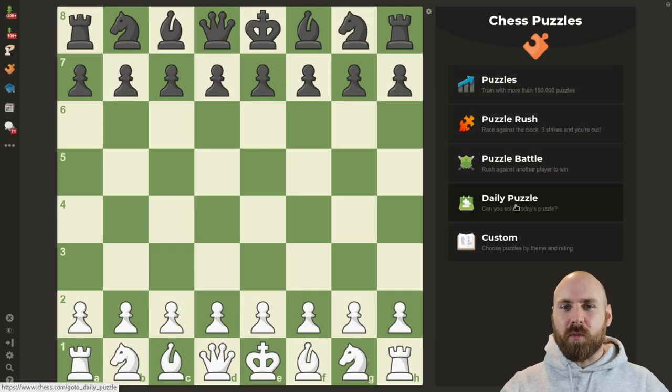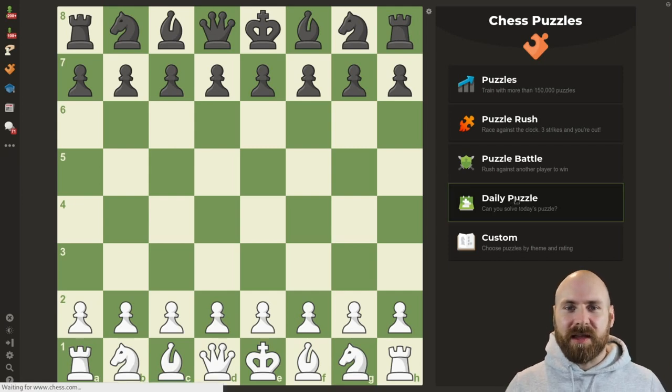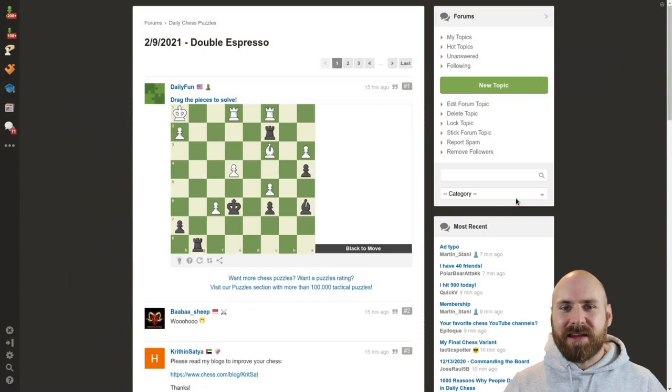Every single day, we provide a new puzzle in the daily puzzle section. They load at midnight Pacific time, and they escalate in difficulty throughout the week. Sunday is the easiest day, and by Saturday, we really have a true head scratcher. Every puzzle sees thousands of players attempt it and hundreds of comments.